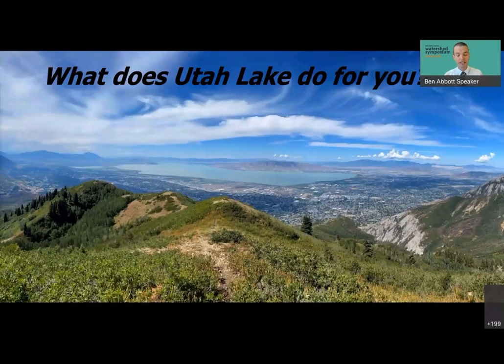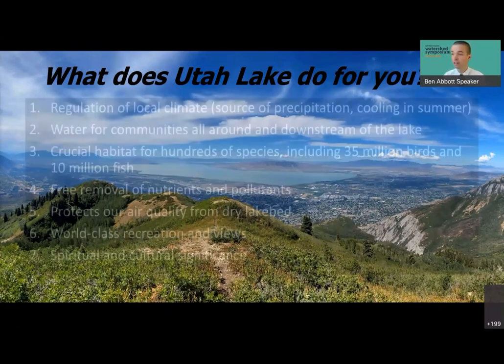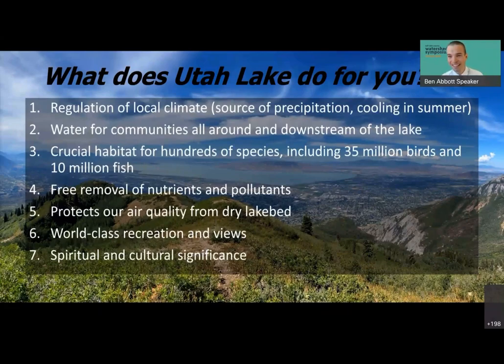Utah Lake provides extremely valuable ecosystem services that most people aren't aware of. It regulates local climate — the evaporation from Utah Lake does an astounding job of moderating hot summer temperatures. It's an important source of precipitation through lake-effect events. It provides water for surrounding and downstream communities, and it's crucial habitat for hundreds of species including tens of millions of birds and fish. It removes nutrients and pollutants, and because of evaporation it protects air quality — we heard this morning about the risks of mistreating terminal lakes. It's also world-class recreation and, most importantly to me, has extreme spiritual and cultural significance for both indigenous and immigrant peoples.